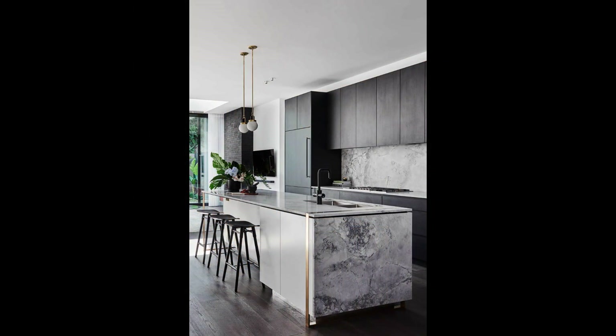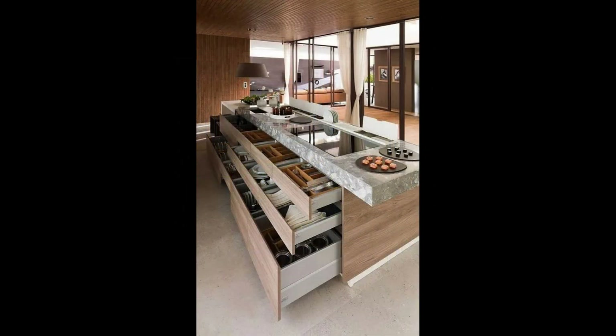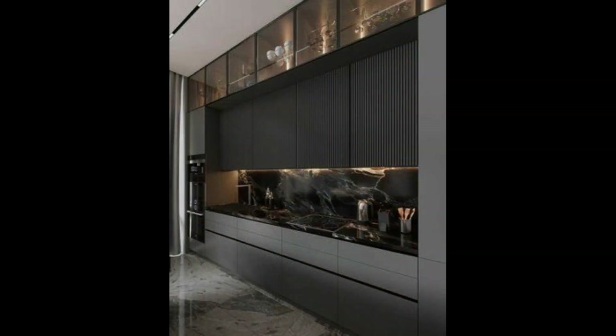The next idea is Rustic Charm. On the flip side, there's the rustic charm of a country kitchen. Warm wood tones, vintage fixtures, and an inviting, lift-in atmosphere are the hallmarks of this design. It's ideal for those who want a cozy and welcoming space.